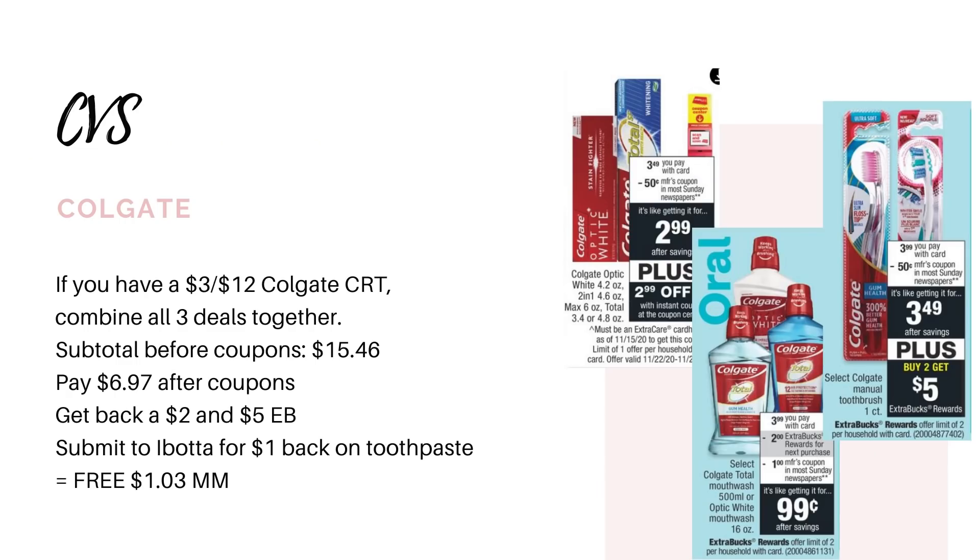If you happen to receive a $3-off-$12 Colgate CRT, you could combine all three Colgate deals together. Your subtotal before coupons will be $15.46. After all the coupons plus your $3-off-$12 CRT, you're going to pay $6.97. You'll get back a $2 extra buck for the mouthwash and a $5 extra buck for the toothbrushes, plus a dollar on Ibotta for the toothpaste, making it free and a $1.03 moneymaker for all of it.